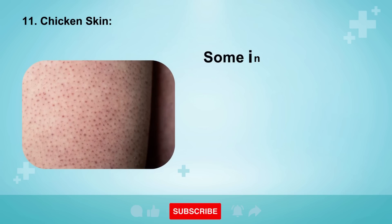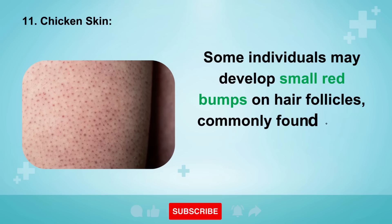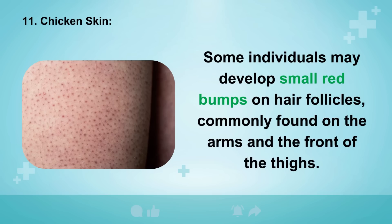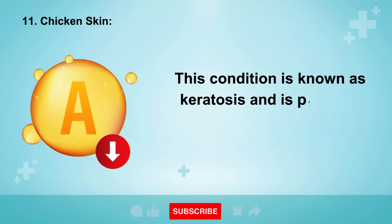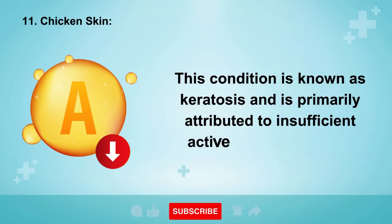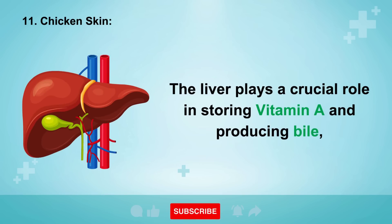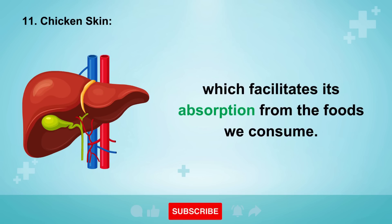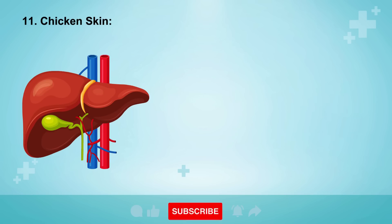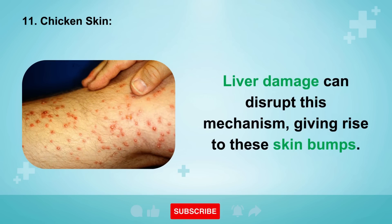Sign 11: Chicken Skin. Some individuals may develop small red bumps on hair follicles, commonly found on the arms and the front of the thighs. This condition is known as keratosis and is primarily attributed to insufficient active vitamin A levels. The liver plays a crucial role in storing vitamin A and producing bile, which facilitates its absorption from the foods we consume. Liver damage can disrupt this mechanism, giving rise to these skin bumps.